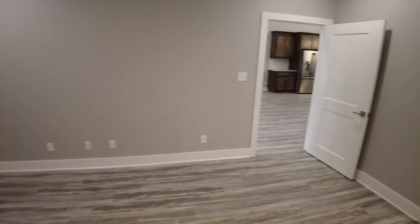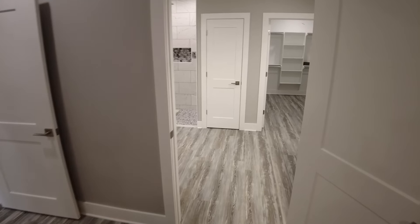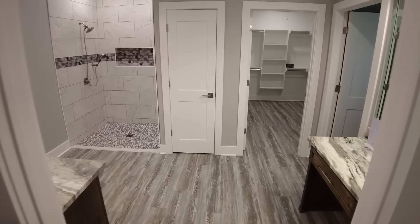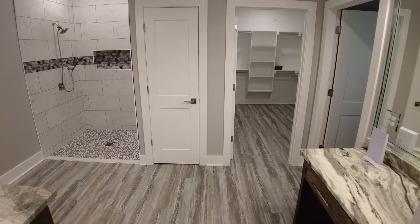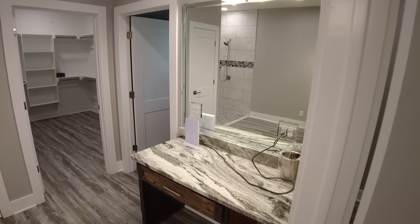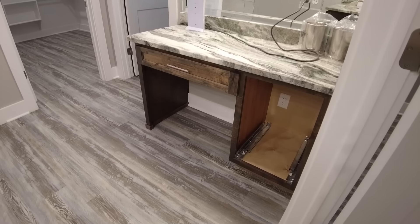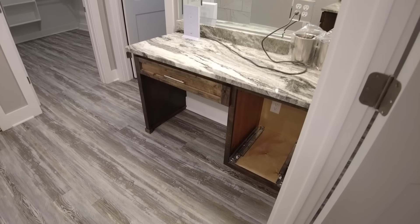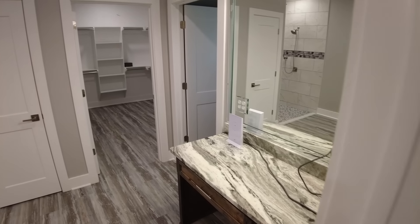Just off the kitchen, we've got a large walk-in pantry with tons of shelving — tons of dry storage available. The trim carpenters did a great job with those finishes. We've got electrical plugs in there so we can put a deep freeze refrigerator or anything else we want inside that walk-in pantry.